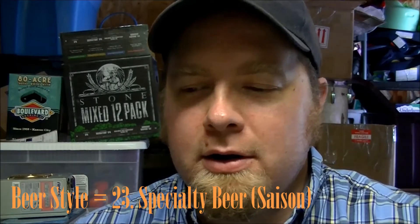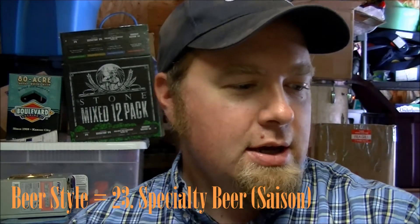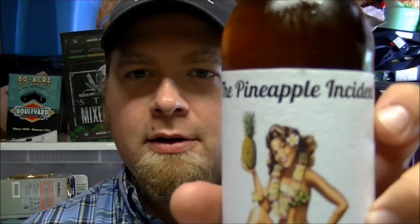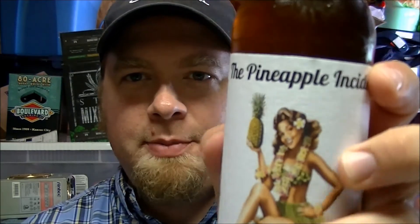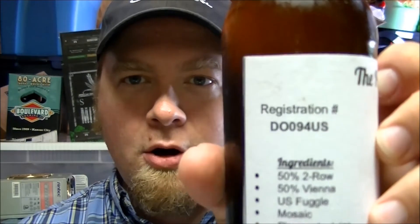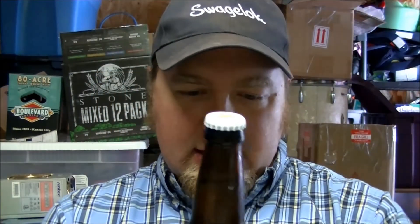Hey everybody, back for another review of the SJPOR 2014 Challenge. It's been a few days since I've been able to score one, but it's a scorcher today and what a better beer to quench that thirst than the Pineapple Incident. This is from D-O-094 U.S., and this is a Saison registered as a specialty beer for BJCP Style 23. It has 50% two-row, 50% Vienna, U.S. Fuggles hops, pineapple juice, and the Danstar Belle Saison yeast.